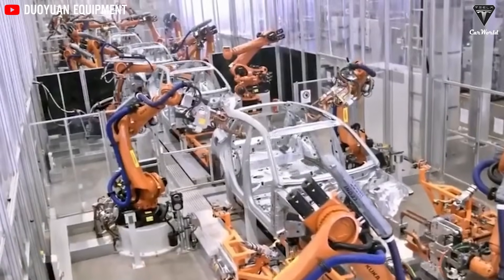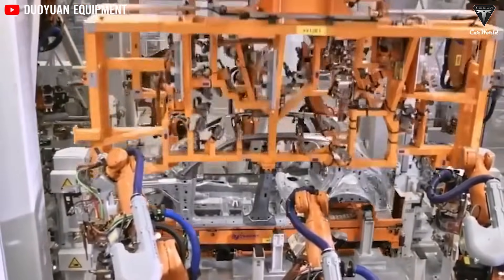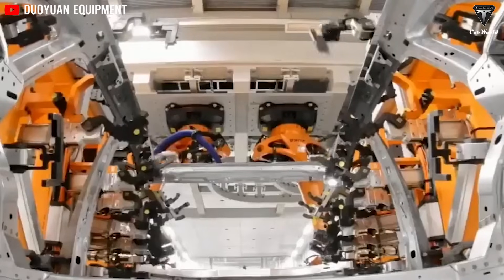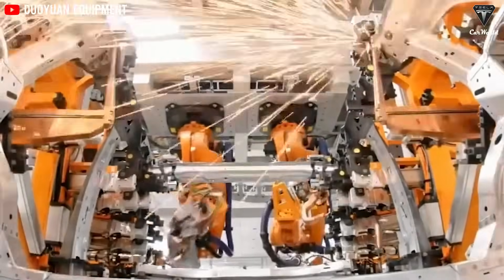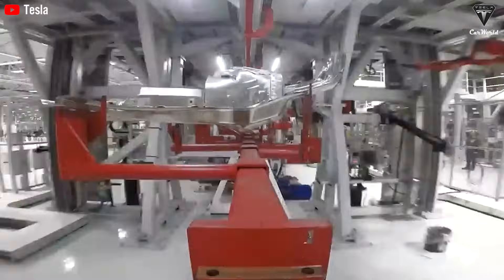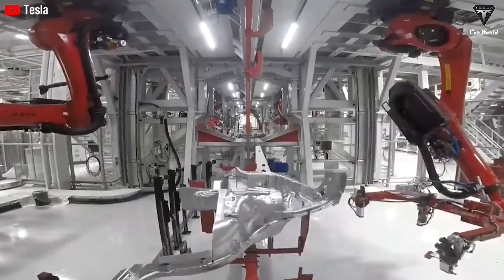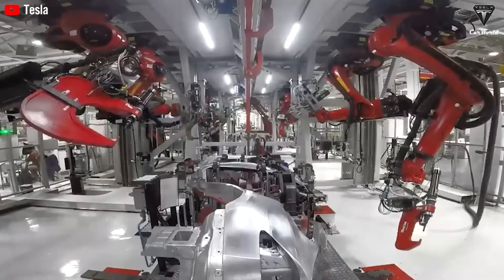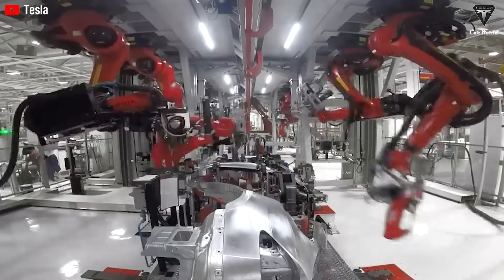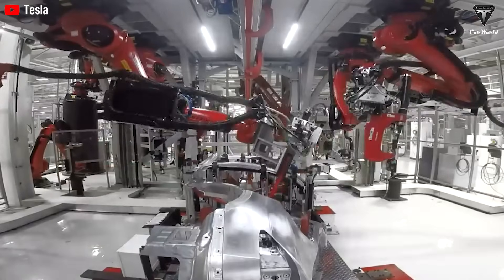Traditionally, building a car's rear underbody was a painstaking process. It required over 70 individual parts, each welded, riveted, and meticulously aligned. Every weld was a potential weak point. Every rivet added complexity. Every step consumed time, manpower, and introduced opportunities for error. This was simply accepted as the way things were done, until Tesla asked a fundamental question.